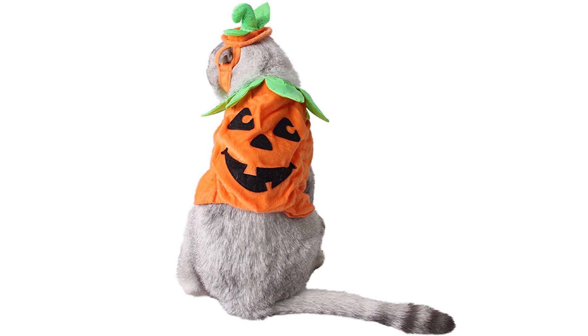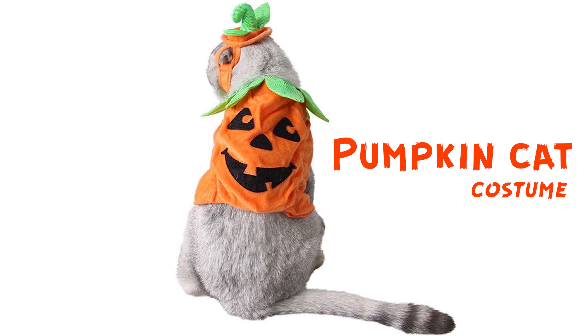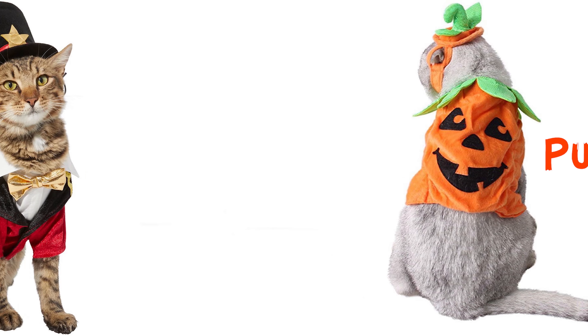This is a cat with a strange pumpkin on his back, and this is a costume. Looks kind of bitty.